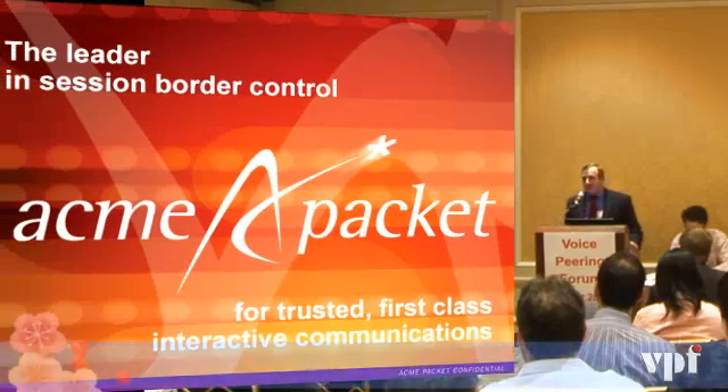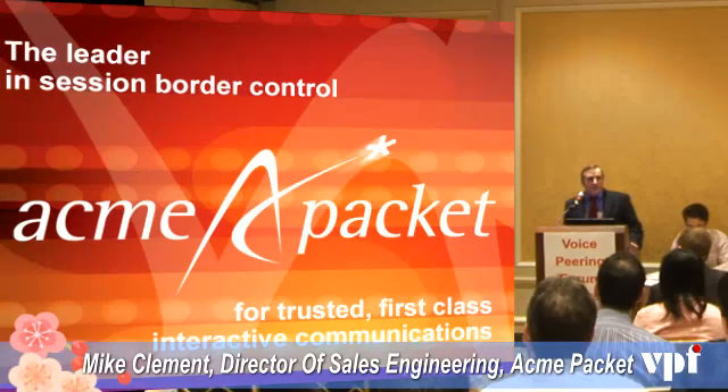Good morning. My name is Mike Clement. I'm the director of technical sales for Acme Packet, based here in North America.